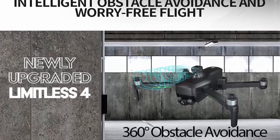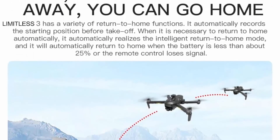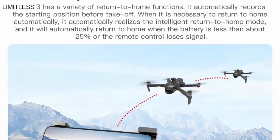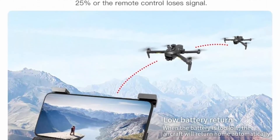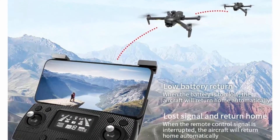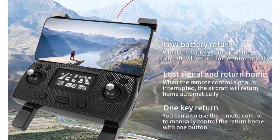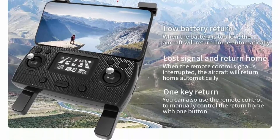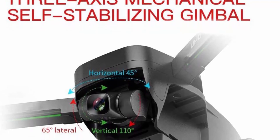Obstacle avoidance and upgraded 3-mile long flight range — finally fly worry-free. The obstacle avoider uses a laser to scan all obstacles in its flight path and avoids them with ease. The Limitless 4 is a newly upgraded drone with long flight time and long flight range, allowing you to explore longer and further than ever before, with 30 minutes of flight time per battery.